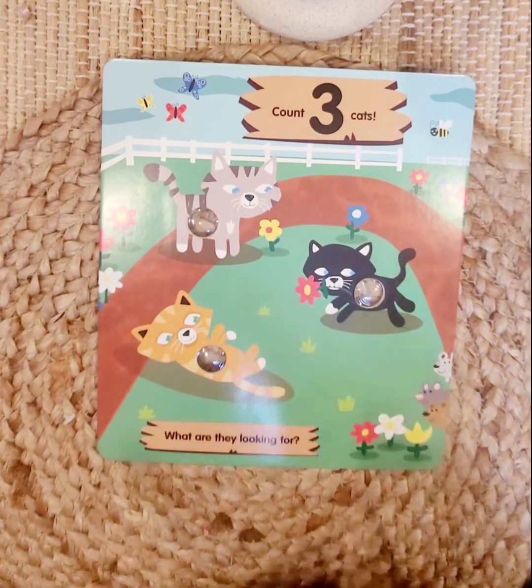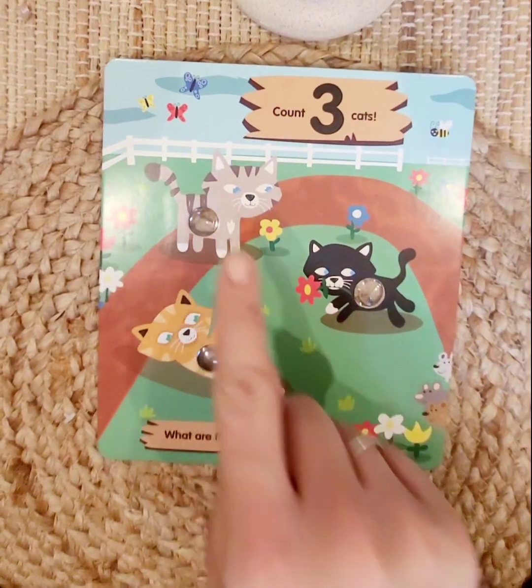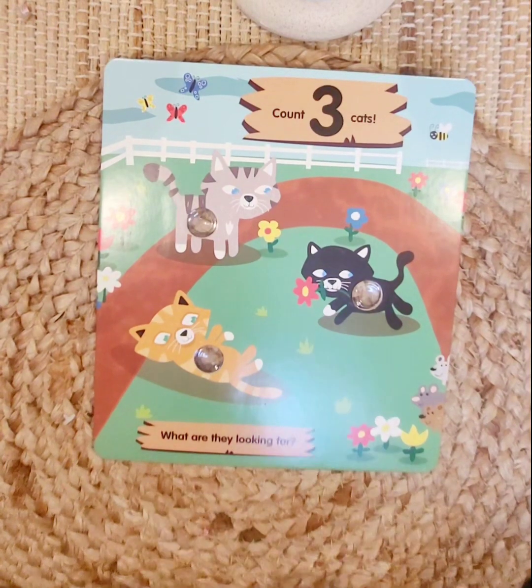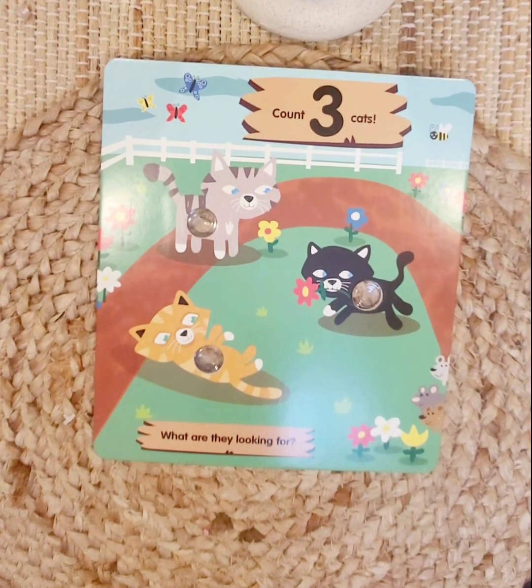All right, next we have three cats. Ready? One, two, three. What are they looking for? What do you think they're looking for? I wonder if they're looking for the little mice that look like they're trying to hide. Do you think maybe they are? Yeah, maybe.